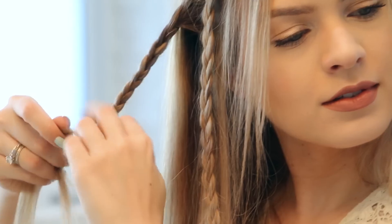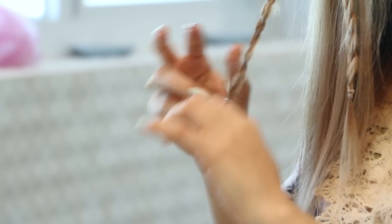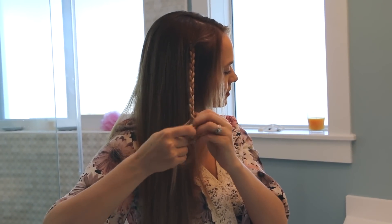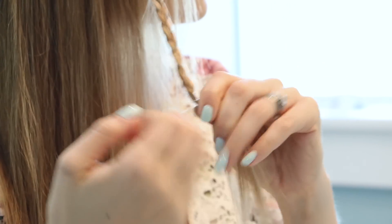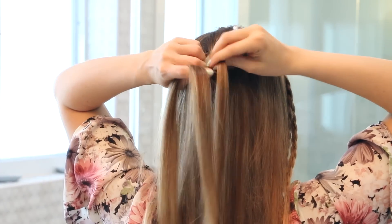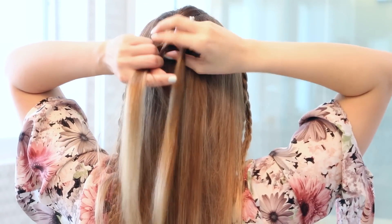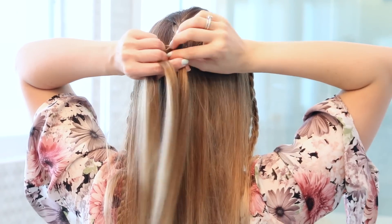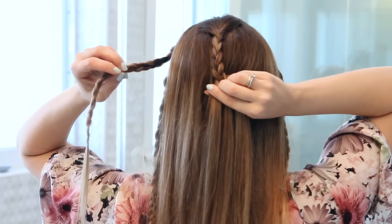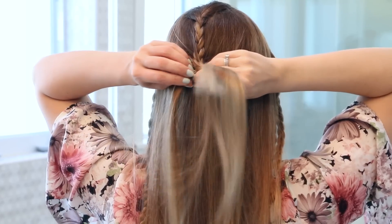Now do the same thing on the other side: take a section from the top front of your hair, braid it all the way down, secure it with an elastic, then do the same thing to the section just below it. Once you have all four braids done, it's time to bring it all together by taking a section in the very back of your head and starting to braid that. Braid about three to four inches, then start braiding in the side braids we just did. Pick up one of your top sections and put that with one of the pieces you're about to braid, braid it in, then do the same thing on the other side.